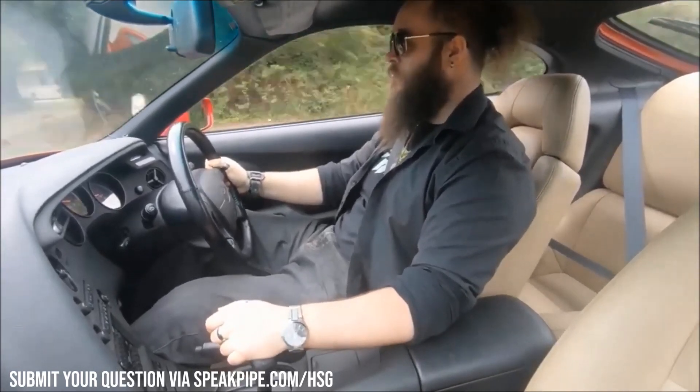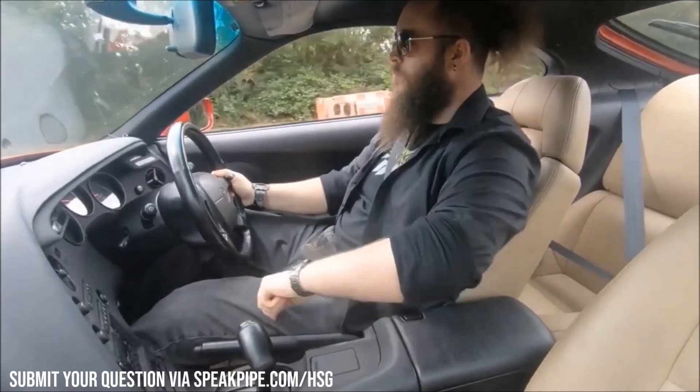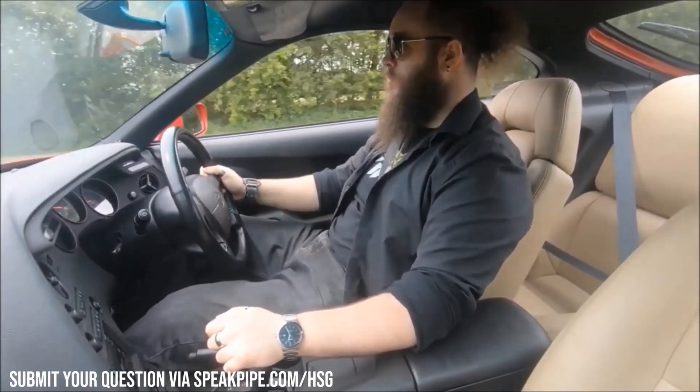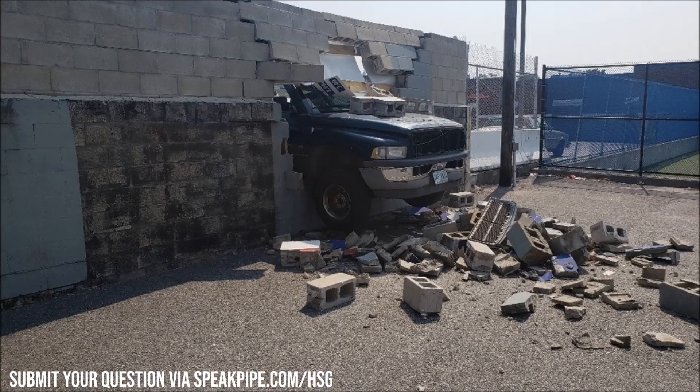First things first, because this is one of my favourite subjects. Let's get the biggest inaccuracy out in the open and out of the way forever. Doubtless you've heard somebody say this before — you may have even said it yourself. You will often hear it said: "Power is how fast you hit the wall, torque is how far you push the wall when you hit it." That is completely wrong. Always has been, always will be. It's a completely different analogy — that's more like the difference between speed and mass, not power versus torque.